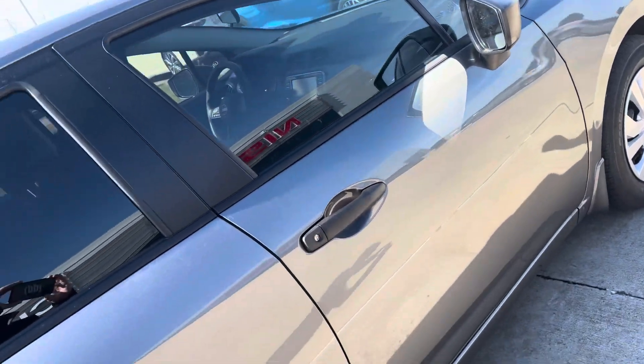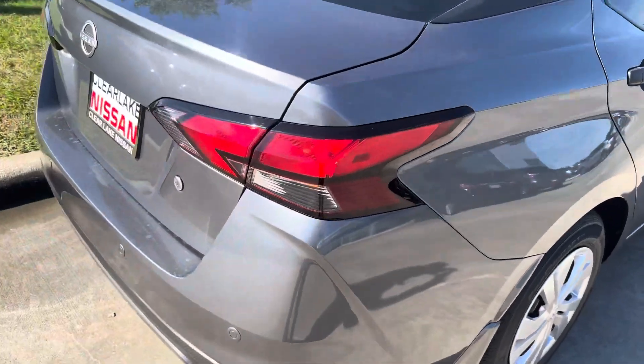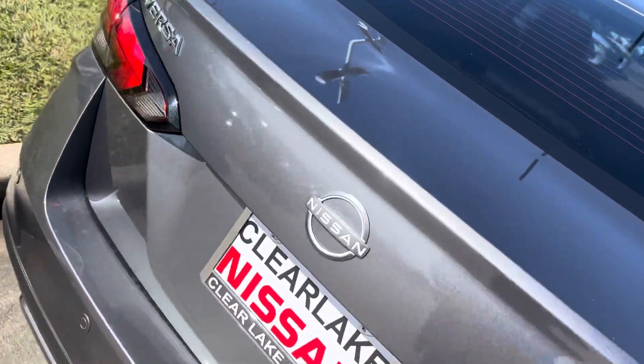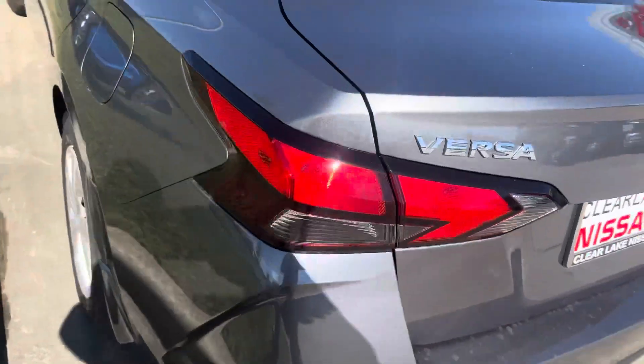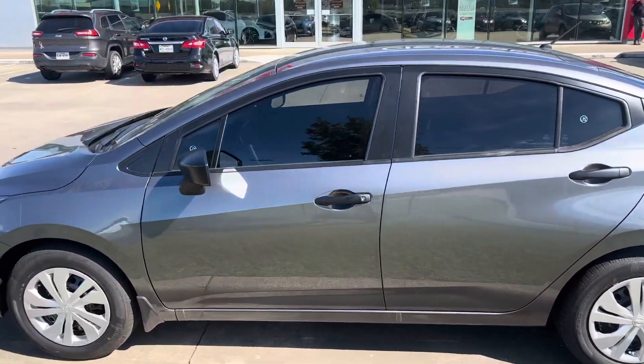Here you can see the recent facelift they've done on the Versa — they really have improved upon the overall contour and design of the vehicle. And don't forget, when you buy from Clear Lake Nissan, you get our five-year 100,000 mile upgraded powertrain warranty.